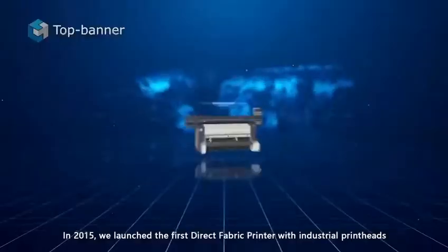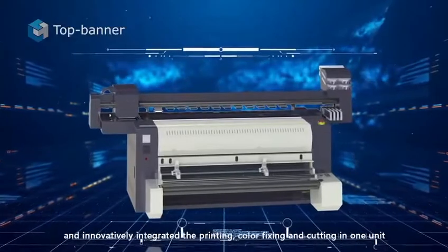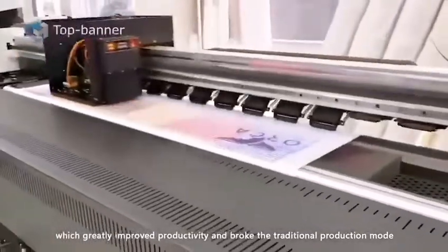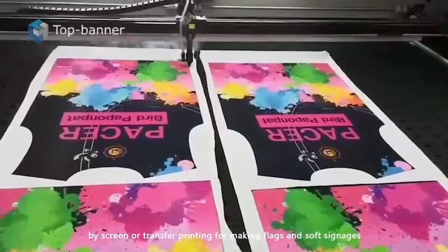In 2015, we launched the first direct-to-fabric printer with industrial print heads and innovatively integrated the printing, color-fixing, and cutting in one unit, which greatly improved productivity and broke the traditional production mode by screening or transfer printing for making flex and soft signages.